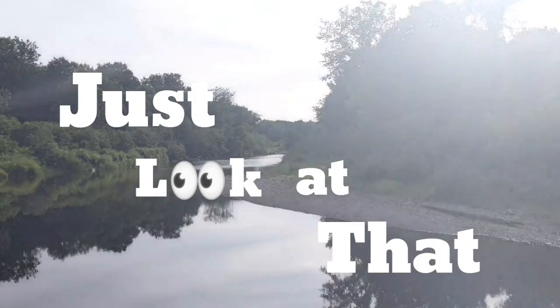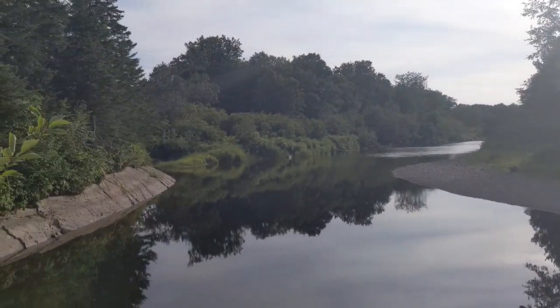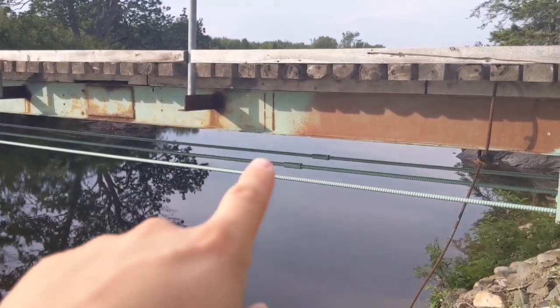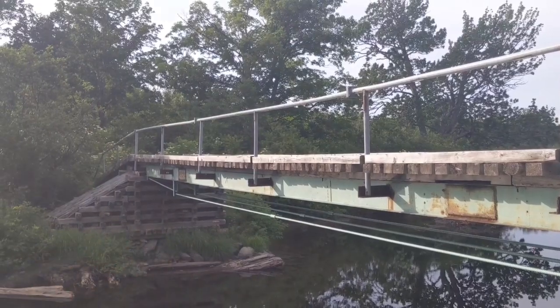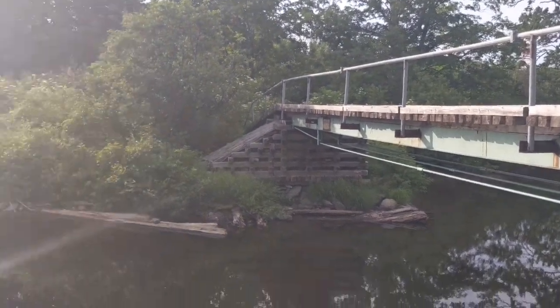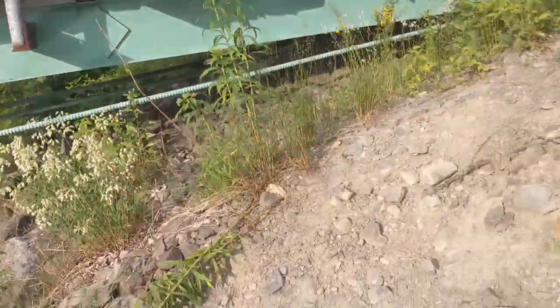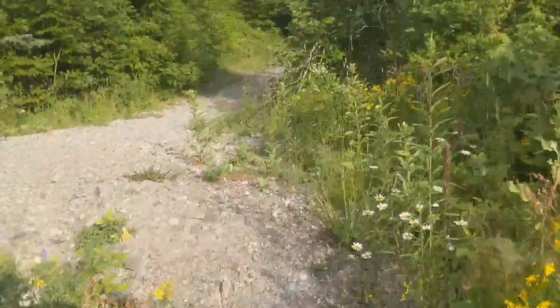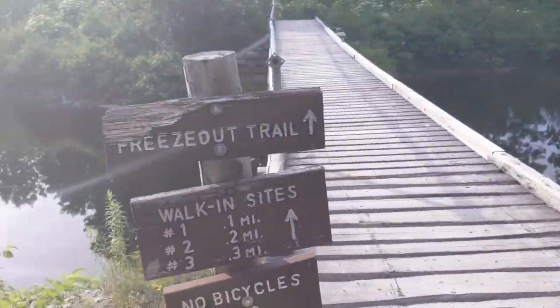I'm at the bridge right now. Nothing crazy really happening, but it's beautiful though — I'll show you. Just look at that. Over here to the left, you can actually rent canoes and then go right down the water, or if you really want, you can go this way. But this is the bridge to the walk-in campsites. It's pretty cool. The bridge itself is very wobbly, but it serves its purpose.